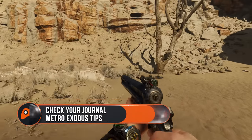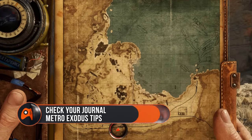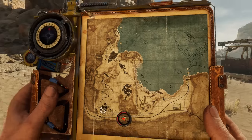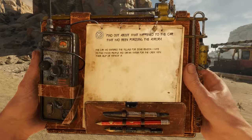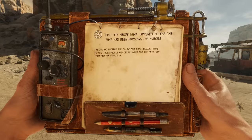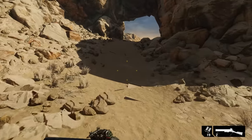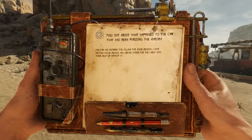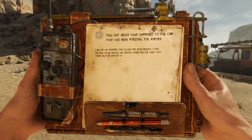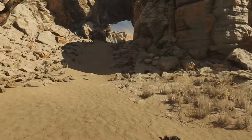Check your journal regularly. When you first exit the train the Aurora, you'll receive a map from Colonel Miller. Your map is automatically updated with your primary objectives and some optional ones, but one of the most useful parts of it is hidden on the back. You can turn your map over to read Artyom's journal, which is also updated regularly. These journal entries tell you much more about your next objective — you can double check your goal, who you'll be working with, and the circumstances of the mission.